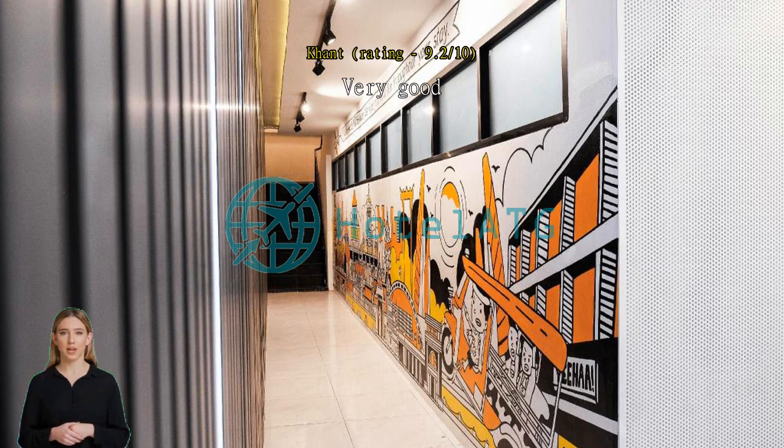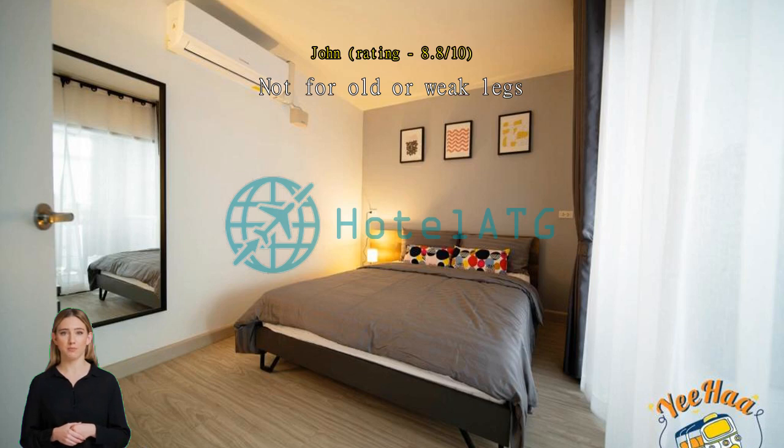Not for old or weak legs. A clean, quiet two-bedroom apartment with all facilities. The only problem for me was having a lot of luggage for flights of stairs.